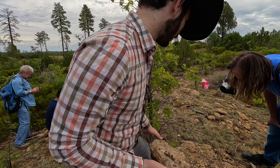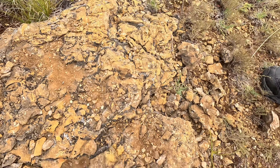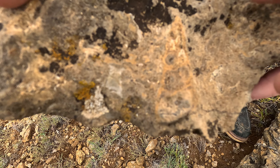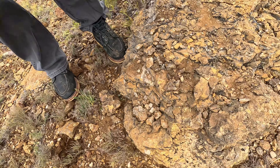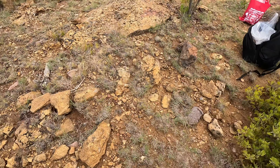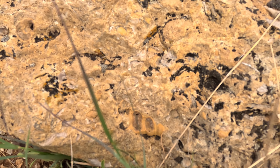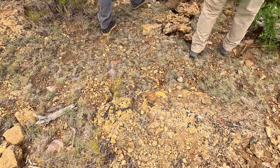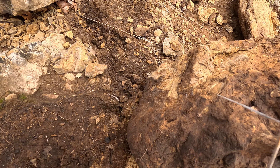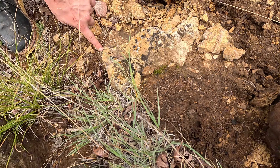We found a nice oyster bed over here — there's tons of bivalve material. Around this area I found this really cool shell — look at that. There's another one right there as well. Here's a shell but it's just crumbling apart. Some of the stuff is fragile — there's a shell right there.